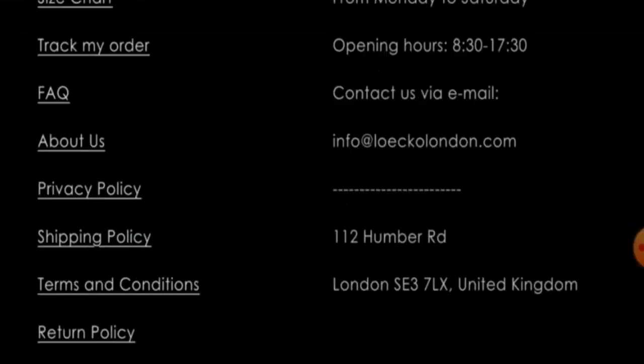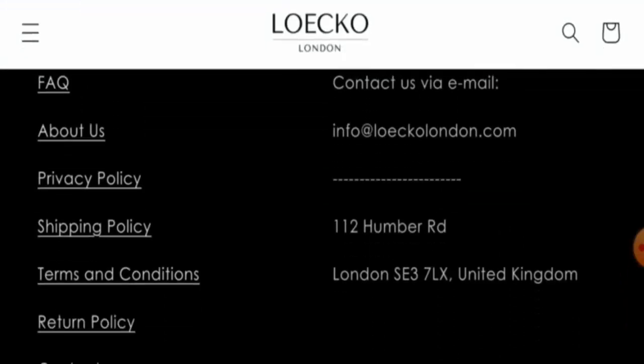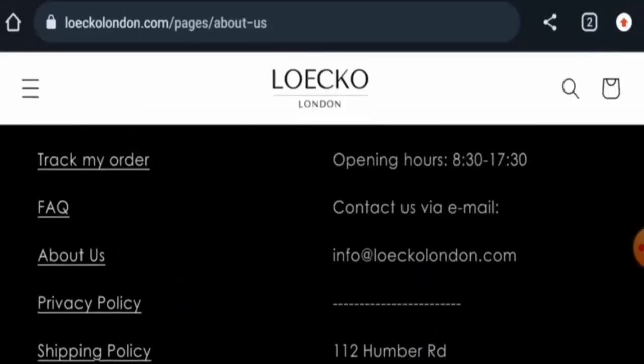Next, checking the contact details — they have provided full contact details on the main home page. The email address matches the domain name, and they have given a physical building address you can verify yourself. However, they do not appear to have any social media presence currently.